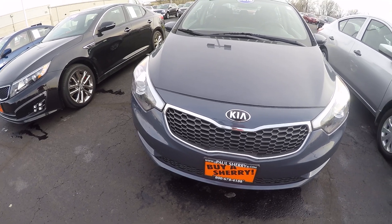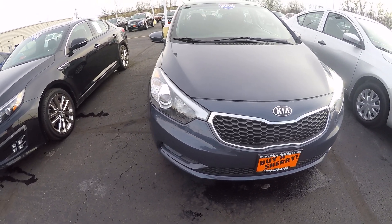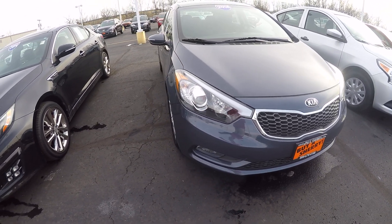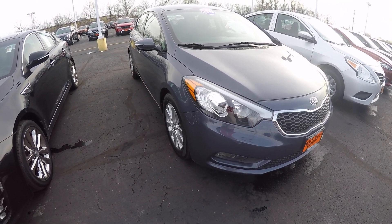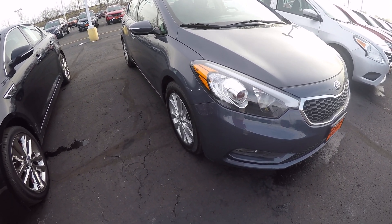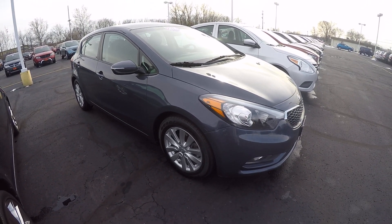These have the two-liter four-cylinder engine mated with a six-speed automatic transmission. These of course are front-wheel drive. These get excellent gas mileage somewhere in the mid-30s on the highway, and overall you're going to get somewhere around 30 MPG city/highway combined depending on your driving habits.